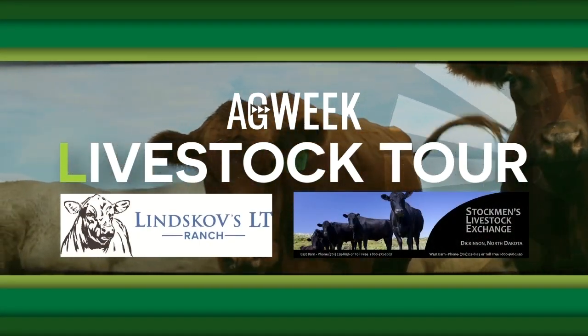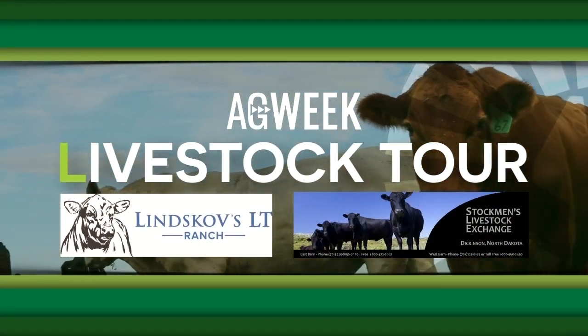The Ag Week Livestock Tour is brought to you by Linskov Ranch and Stockman's Livestock Exchange.